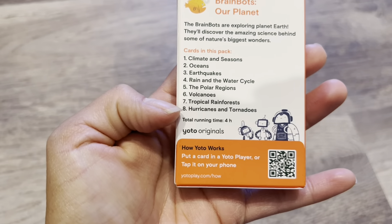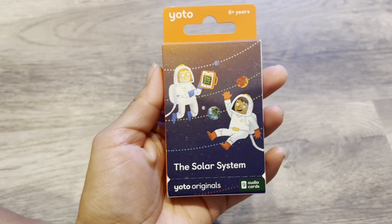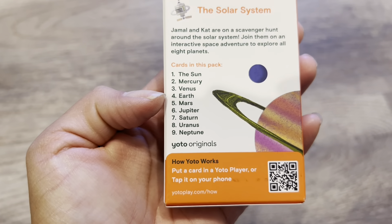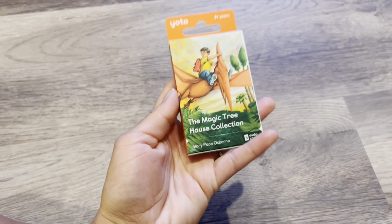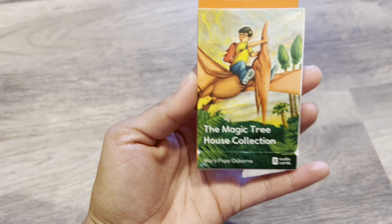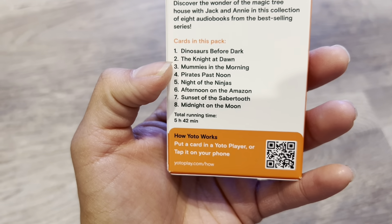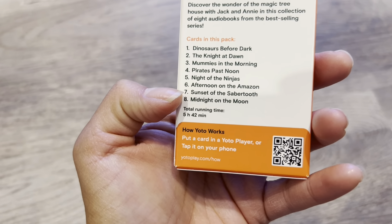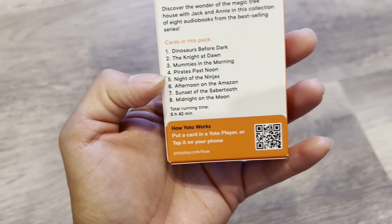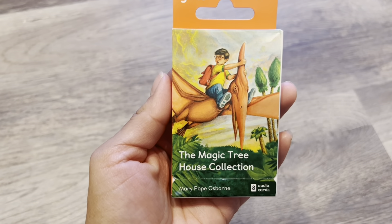The running time is four hours — so that's a lot of info he'll be getting on our beautiful planet. Speaking of planets, the next one I got is the Solar System. The things he'll be learning are pretty much all the different planets. I've never read this collection before, but it seemed interesting — something he might enjoy: the Magic Tree House collection. The different stories that come with it include dinosaurs, knights, mummies, pirates, ninjas, Amazon, saber tooth, and the moon. It seems like they incorporate educational themes in these stories. The running time is five hours and 42 minutes, so that's a lot of audio books he'll be listening to.